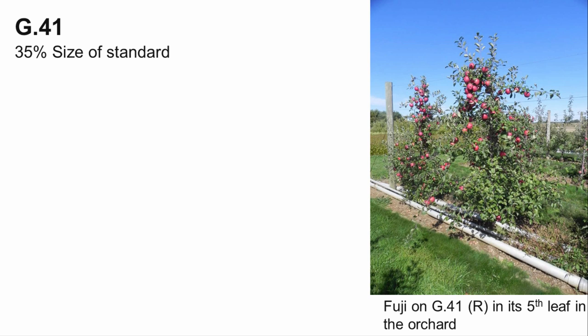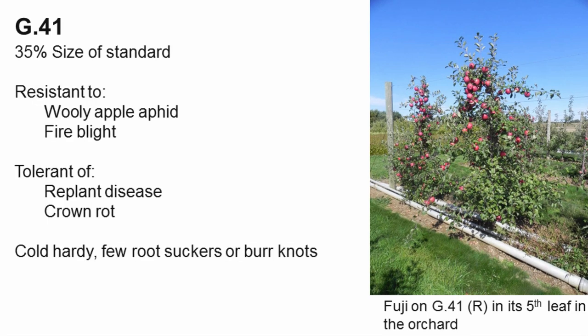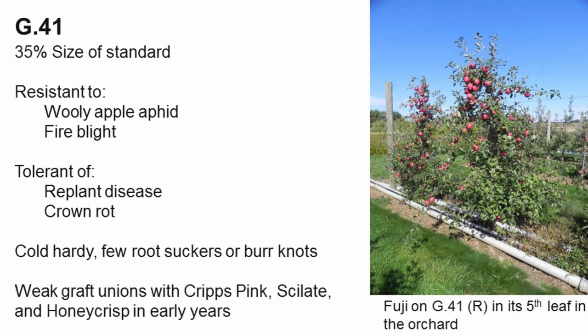G41 is also similar in size to M9 337. It is very resistant to woolly apple aphids and fire blight, and is tolerant of replant conditions and phytophthora crown and root rots. It is cold hardy and less susceptible to latent viruses. It has higher yield efficiency than M9 and produces few root suckers or burnouts. G41 may produce weak graft unions with some varieties during the first year or two in the orchard, so extra care should be taken if planting Cripps Pink, Silken, or Honeycrisp on this stock. This condition appears to be worse in the nursery and is less of an issue on older trees in the orchard.